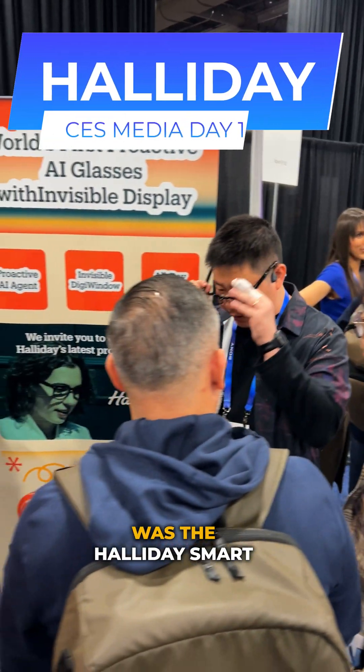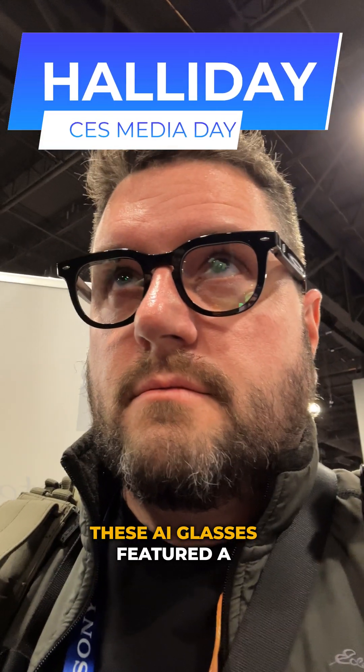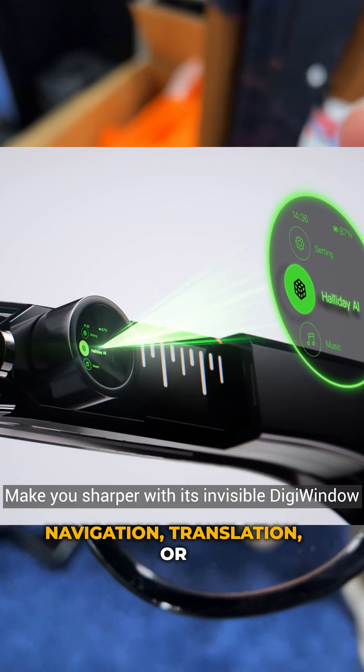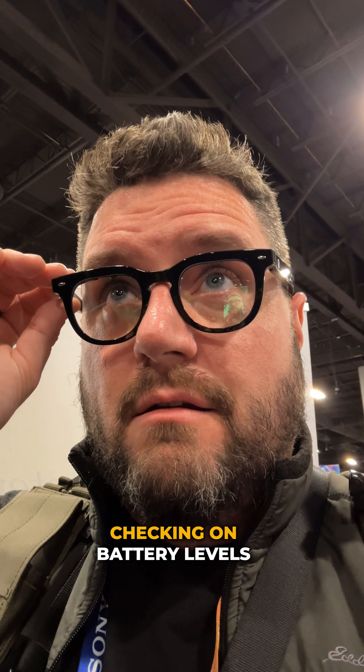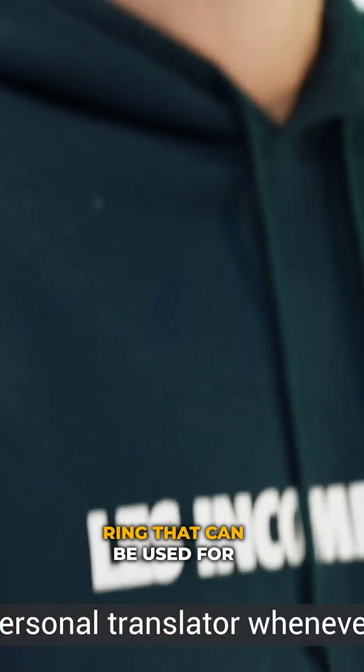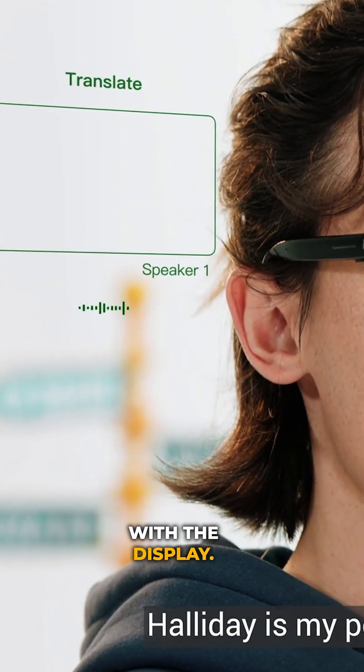One of the coolest booths was Halliday Smart Glasses. These AI glasses feature a tiny display that can only be seen by the wearer, useful for navigation, translation, or checking battery levels and notifications — think Google Glass, but completely invisible. They even have a smart ring that can be used for scrolling and interacting with the display.